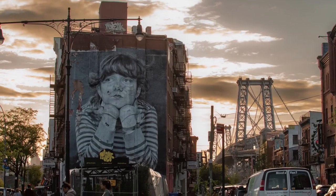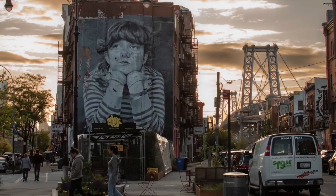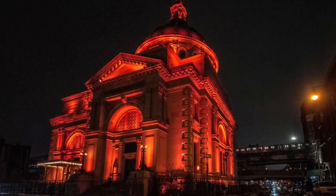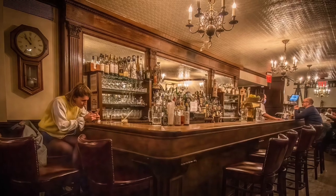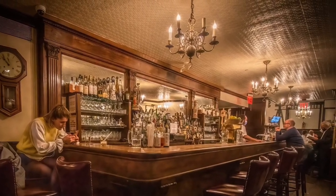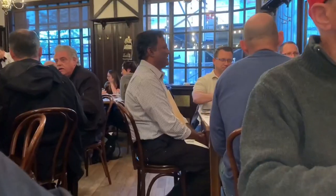Welcome to Williamsburg, Brooklyn, known for its amazing art murals, its picturesque scenes, beautiful architecture, and if you haven't known already, one of the most famous steakhouses in all of the city and the country for that matter — Peter Luger's Steakhouse, bustling and busy even on a Monday evening.